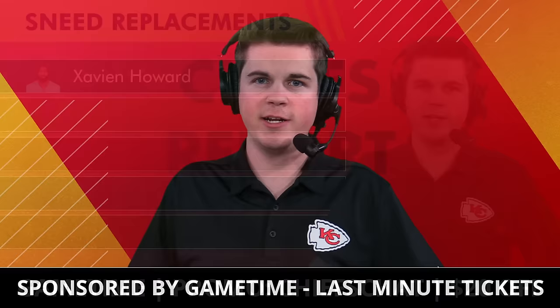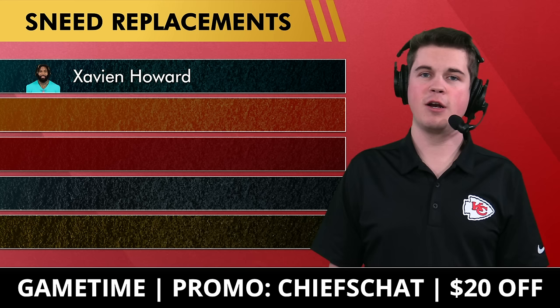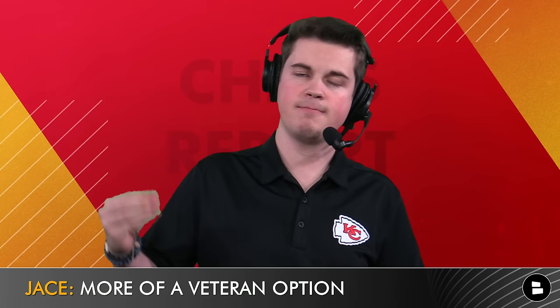Is L'Jarius Sneed's replacement already in Kansas City? Is it Jalen Watson, Joshua Williams, or somebody else we haven't heard of yet? Today we go through five options. Starting first in free agency — Xavien Howard is an option. He's been a pretty good cornerback throughout his career. Four years back in 2020 he was highly regarded as one of the best cornerbacks in the NFL, catching 10 interceptions.